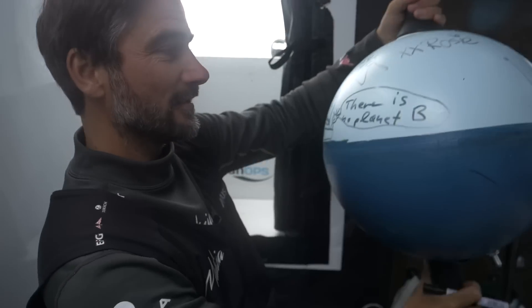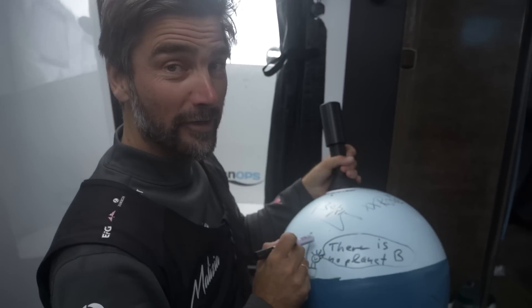And dear school kids, you can follow the position live on the internet as well, and learn something about the ocean. And maybe you can do better drawings than I can.